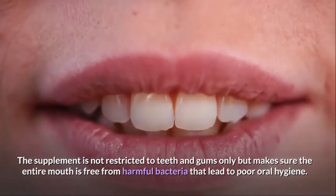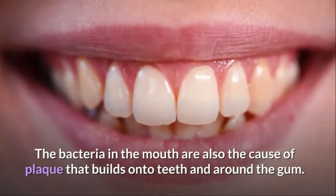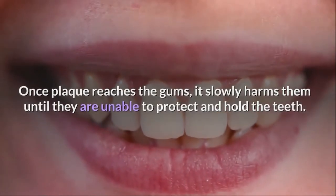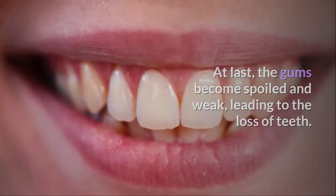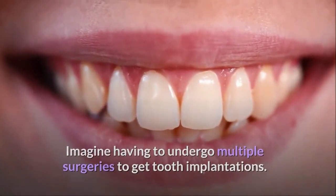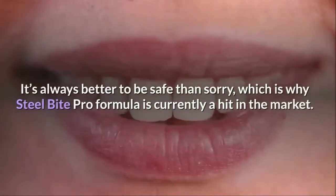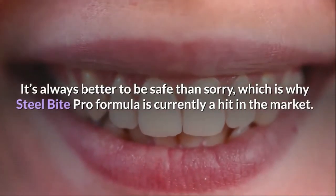The supplement is not restricted to teeth and gums only but makes sure the entire mouth is free from harmful bacteria that lead to poor oral hygiene. The bacteria in the mouth are also the cause of plaque that builds onto teeth and around the gum. Once plaque reaches the gums, it slowly harms them until they are unable to protect and hold the teeth. At last, the gums become spoiled and weak, leading to the loss of teeth. Imagine having to undergo multiple surgeries to get tooth implantations — one of the most expensive dental treatments. It's always better to be safe than sorry, which is why Steel Bite Pro formula is currently a hit in the market.